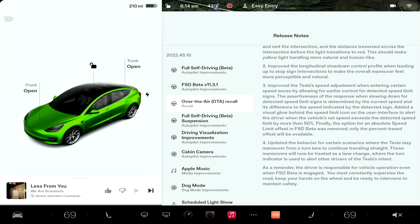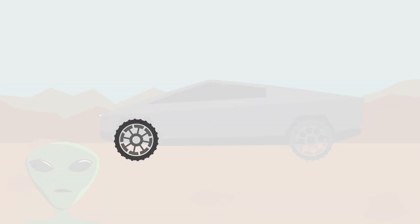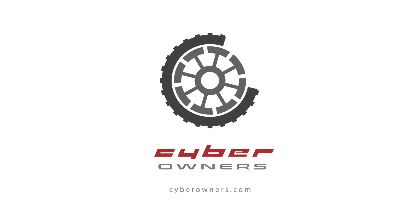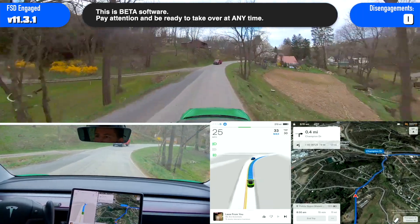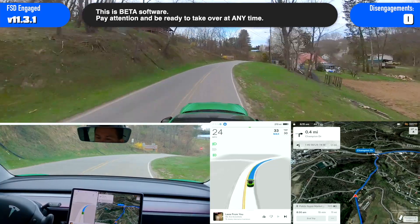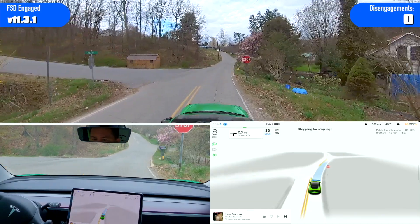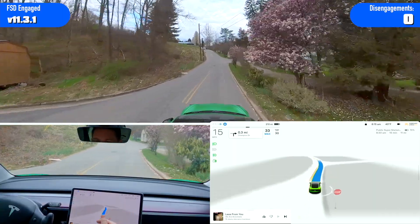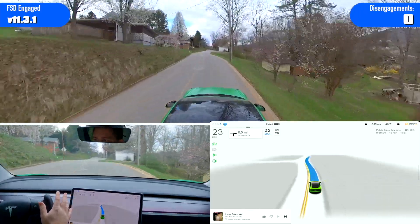So here we go, I'm going to get going and see how it does. First time driving FSD Beta 11.3.1. As you can see, updated visualizations — I'll make this full screen for now. Since I'm not setting up a route I want to actually get on the highway. So 20 mile an hour speed limit and it slowed right down as soon as it passed it.